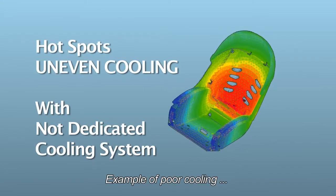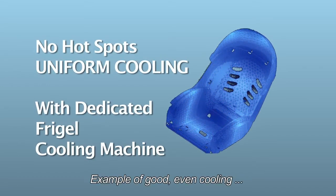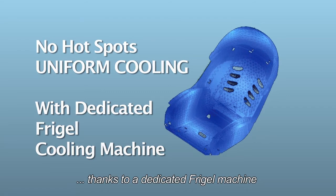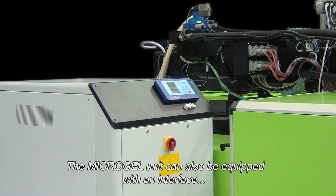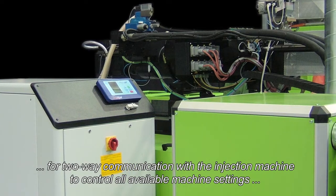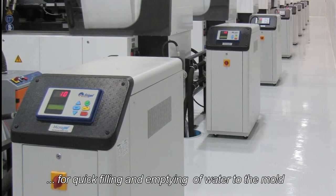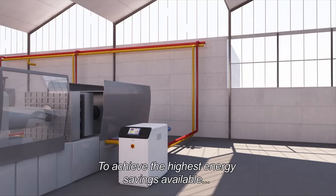Example of poor cooling due to a central cooling system. Example of good, even cooling thanks to a dedicated FreeGel machine. The Microgel unit can also be equipped with an interface for two-way communication with the injection machine to control all available machine settings, as well as an automatic draining kit for quick filling and emptying of water to the mold.